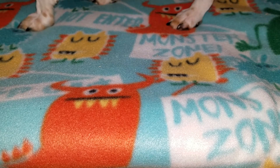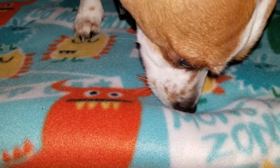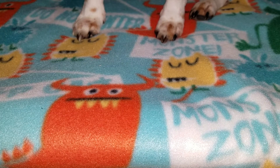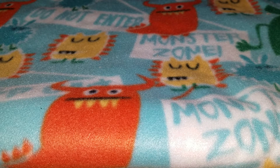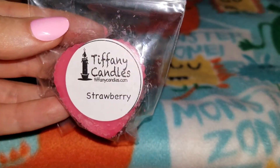There's Callie again — I'm sorry, there's her feet. She always wants to be on camera. Callie Marie, come on, move please. Thank you, princess. Lately she's been wanting to be on camera. Sorry about that. The first sample I received is strawberry.